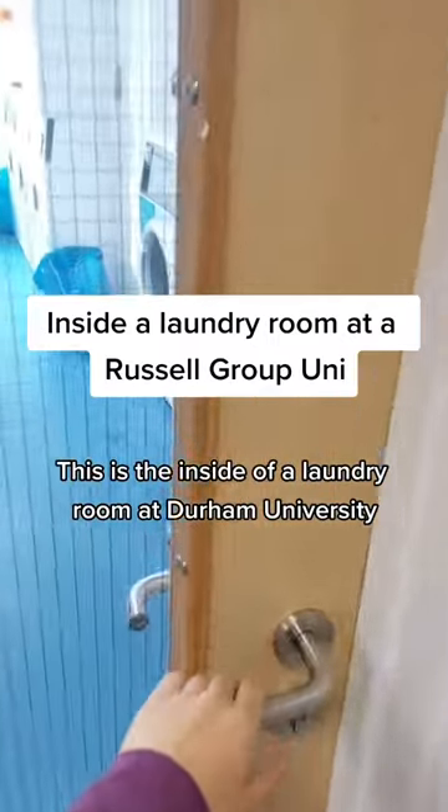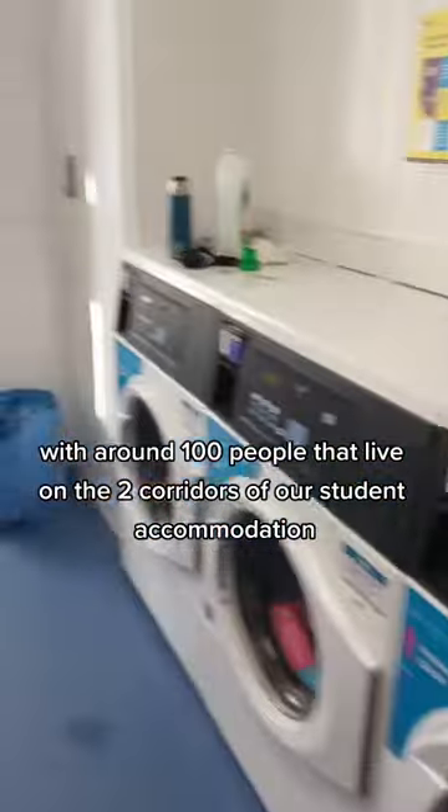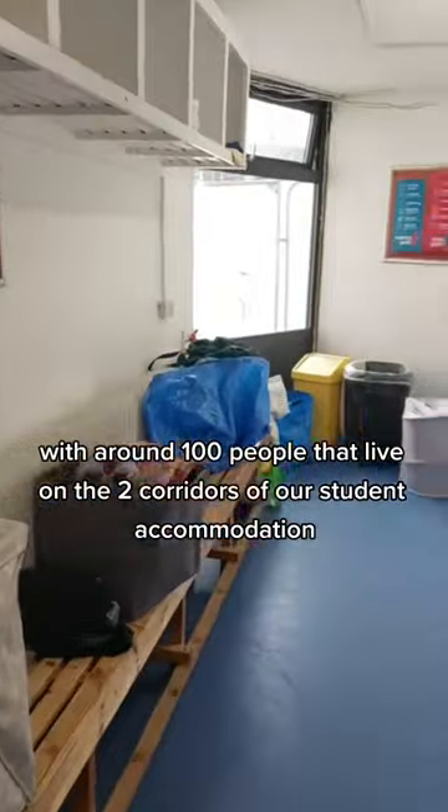This is the inside of a laundry room at Durham University. We share these machines with around 100 people that live on the two corridors of our student accommodation.